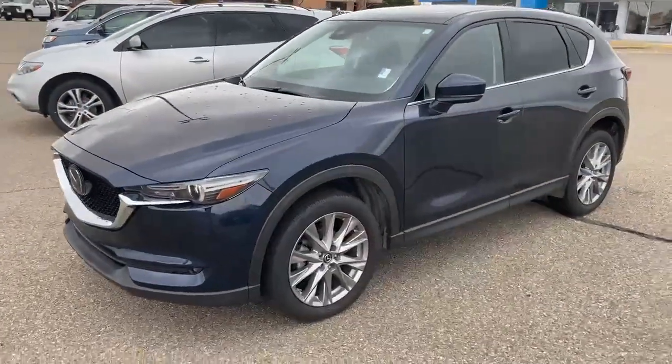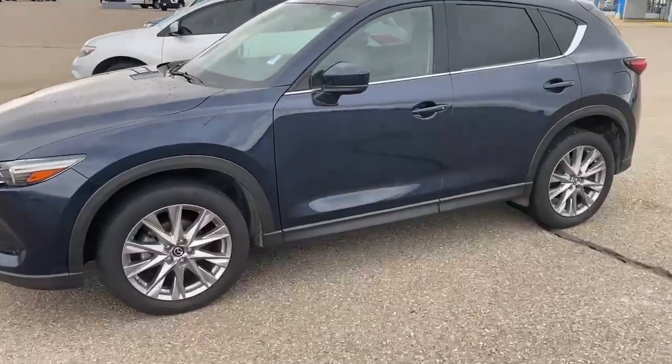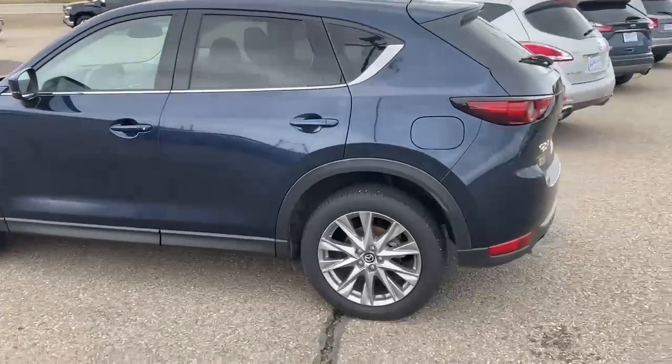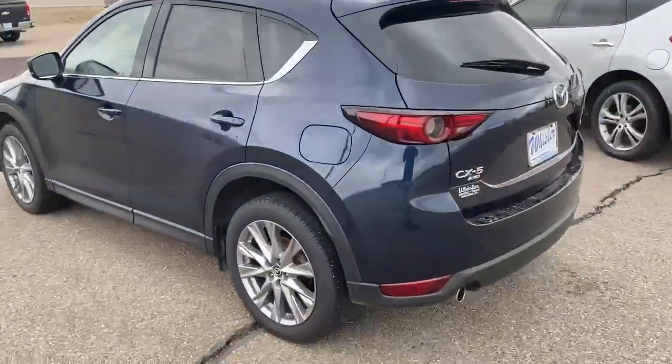This is a beautiful car — gorgeous blue color. It does have keyless entry on the outside, and it is all-wheel drive.